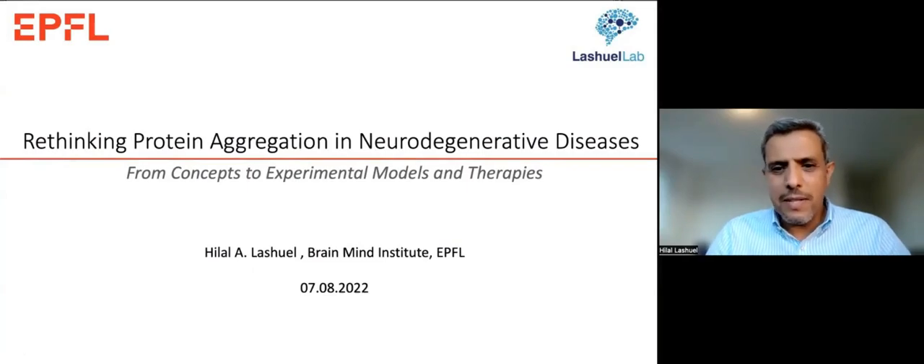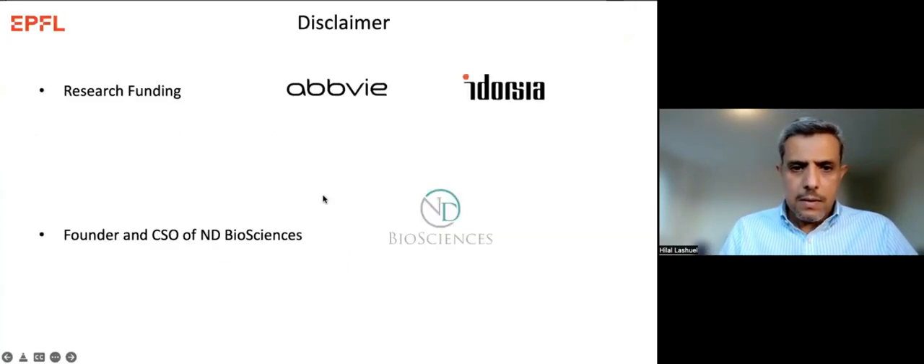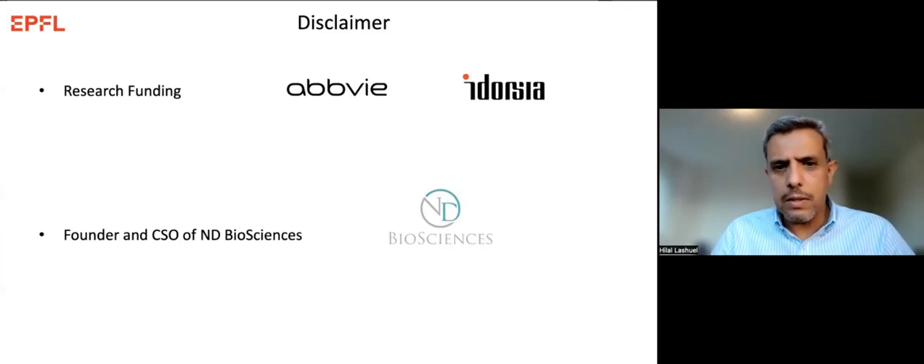Thank you very much for the invitation and the opportunity to present today. I apologize for not being able to be with you in person due to unexpected personal circumstances, but I look forward to our discussions. As a disclaimer, my lab has a number of collaborations with industry, and we currently have ongoing collaboration with AbbVie and Idorsia.